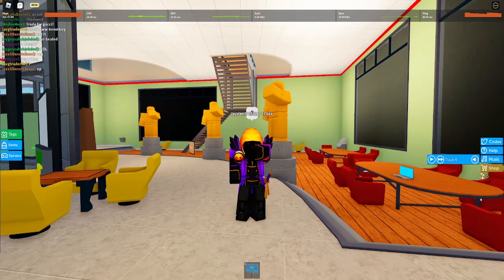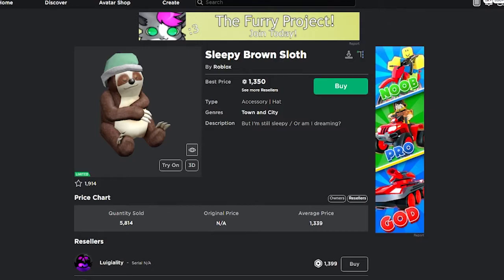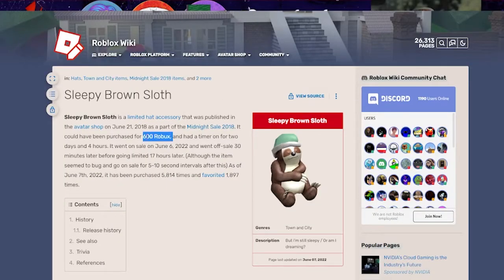Hey, what's up guys, back with another video. Just a few seconds ago another item went limited. The item we're talking about is the Sleepy Brown Slot — it's on sale right now for 1350 Robux, but yesterday it was on sale for 30 minutes for 600 Robux, as you can see right here. And also back in 2018 it was 600 Robux too.